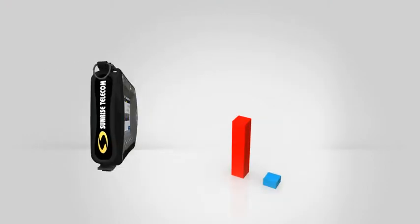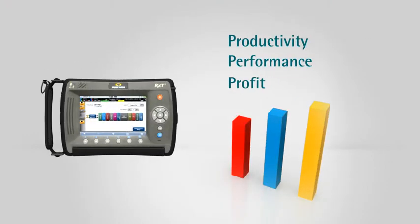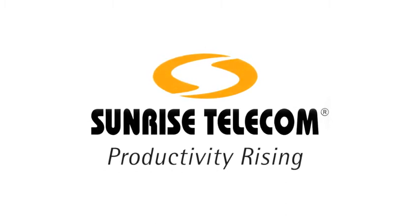Our products help customers raise productivity, performance and profits in the long run. Go beyond test and measurement with the RXT. Stay connected. Let's get things done.